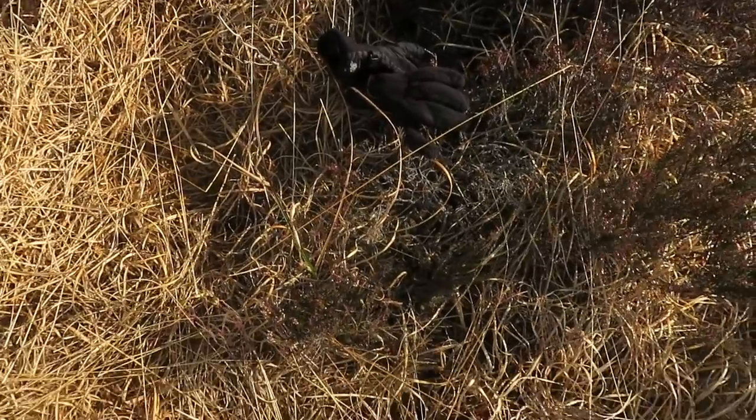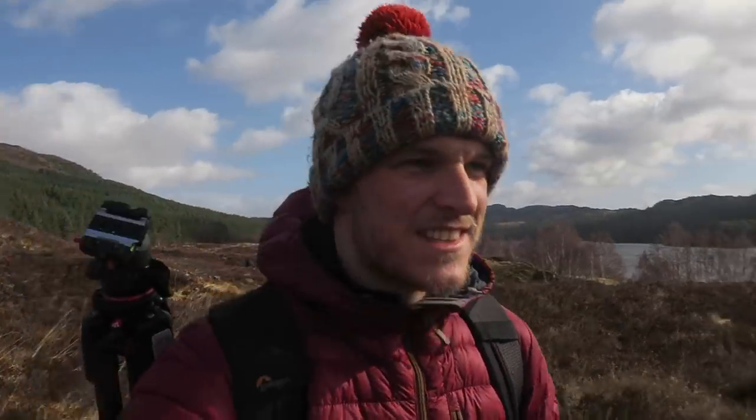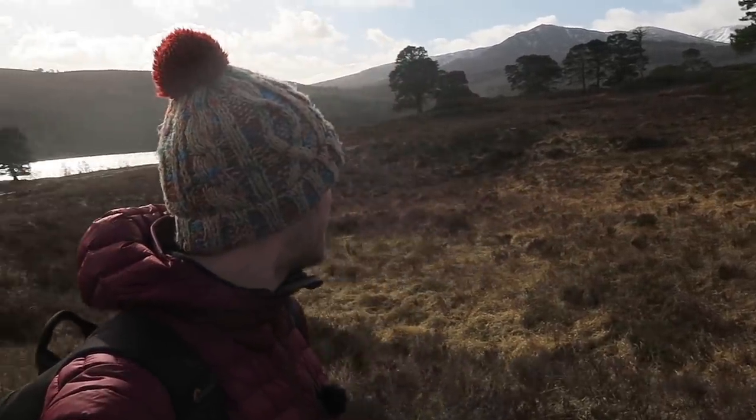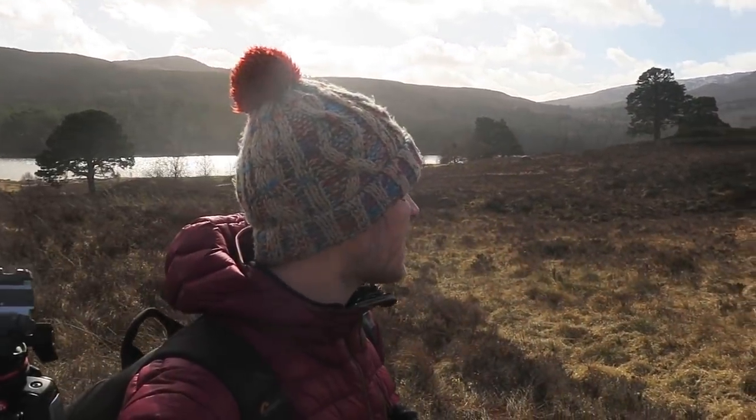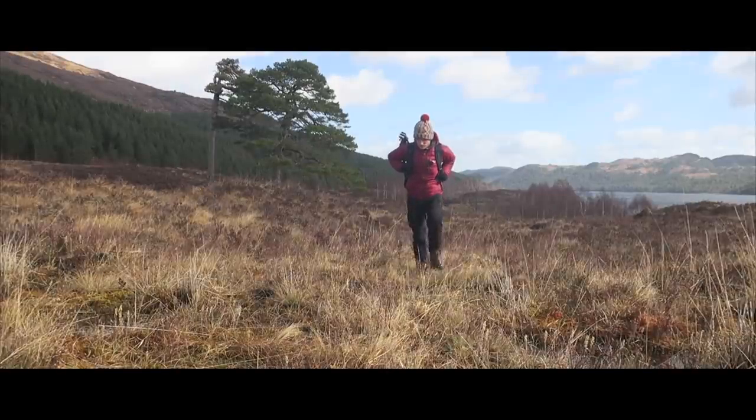Oh my god, that looks like it was planned — honestly it wasn't! There's the beauties, can't be doing without these. Got the gloves sorted and I'm just going to explore around this marshy, boggy area, see if any of these trees take my fancy. Come with me guys, let's go and explore.